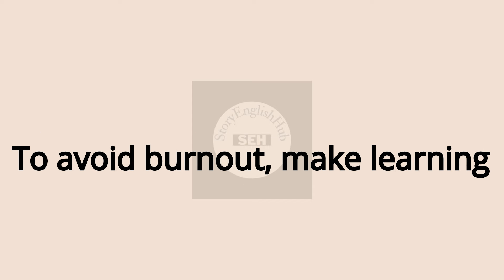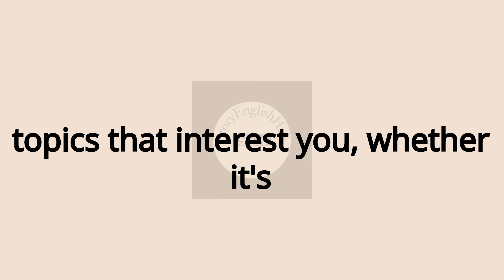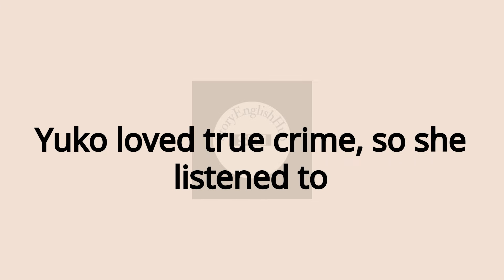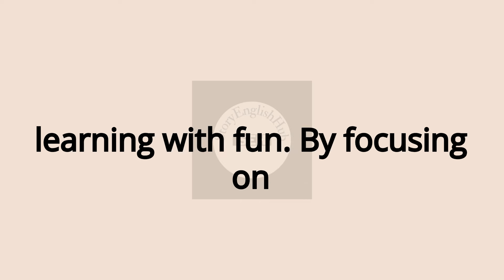Keep it fun. To avoid burnout, make learning enjoyable. Find podcasts or videos on topics that interest you, whether it's cooking, travel, or science. Yuko loved true crime, so she listened to English podcasts on that topic, blending learning with fun.